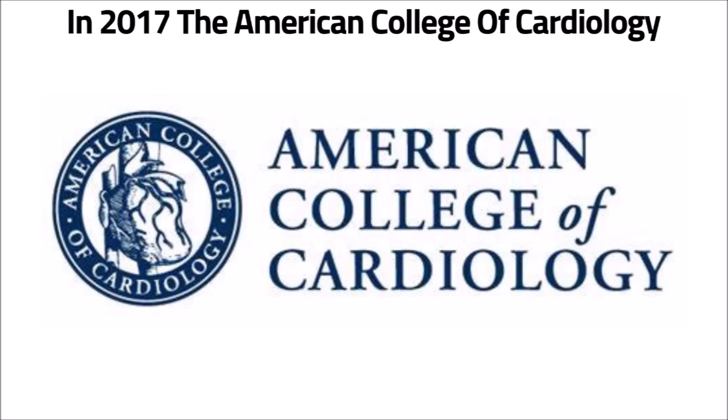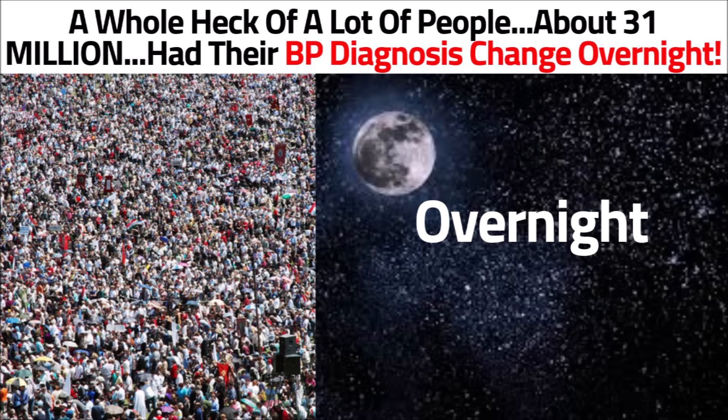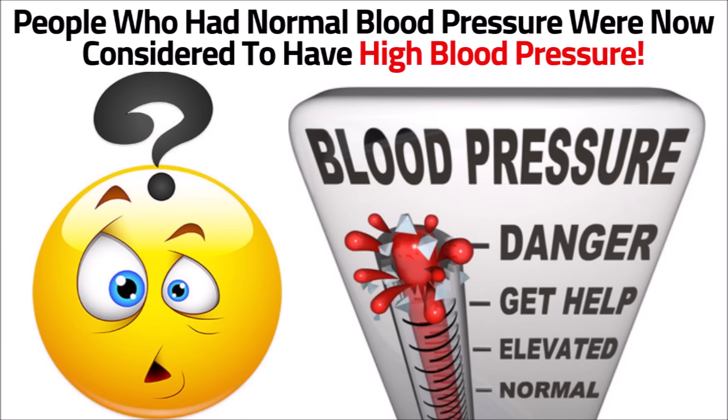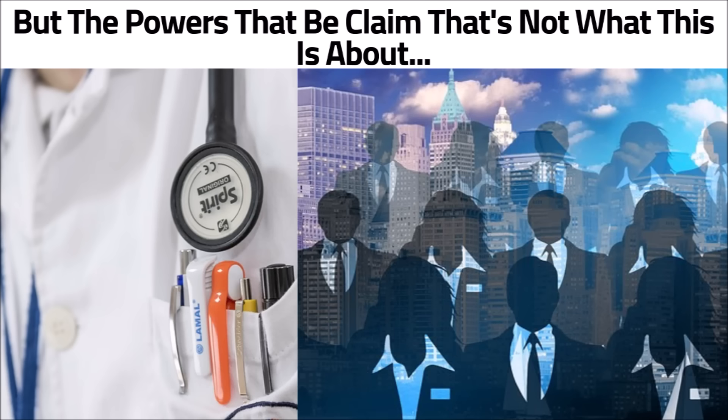In 2017, the American College of Cardiology and the American Heart Association issued new guidelines that redefined blood pressure readings. A whole heck of a lot of people — about 31 million — had their blood pressure diagnosis changed overnight. Many people who had normal blood pressure were now considered to have high blood pressure. Many of the public has good reason to believe that this all has to do with big pharmaceuticals and putting people on more medication.